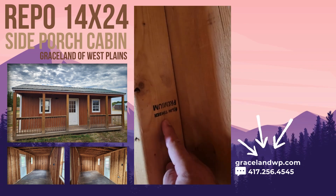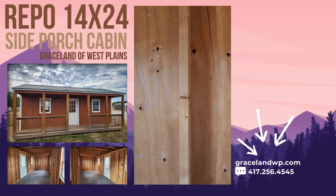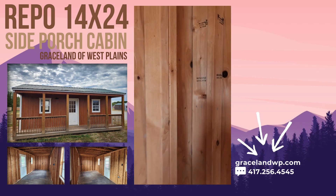Two by fours on the walls are 16 inches apart, like you would build in a home, and they are premium grade lumber — that's the only kind Graceland ever uses. It costs more to use premium grade lumber, but it gives you a better quality building, and you can see this one's held up very well. It's five years old, it's a repo, and it's still in very good shape.